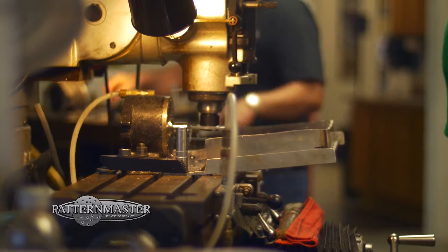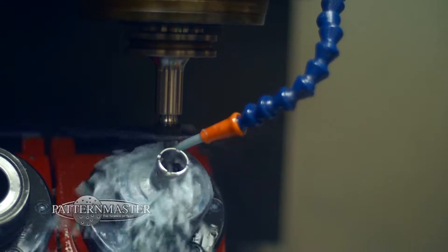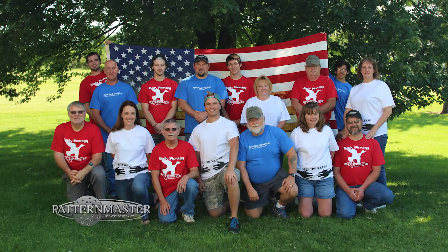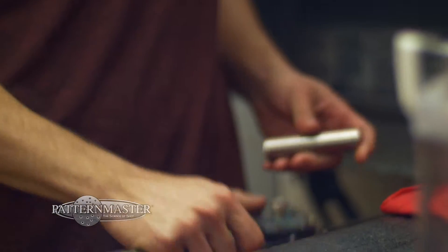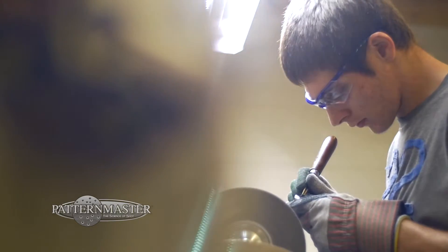Each machine has an operator and the machines cost a lot of money — they cost a lot of money to tool them out — but our greatest asset is the employees that work here. These guys really care. They really care about your safety and care about getting you a product that you paid a lot of money for, making sure that it's worth it.